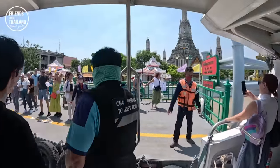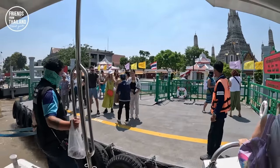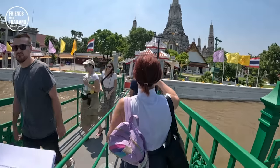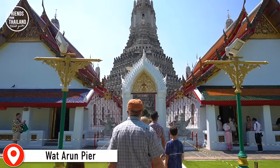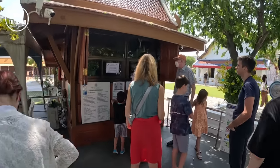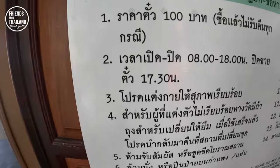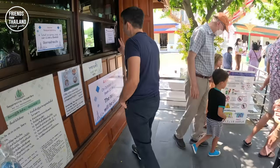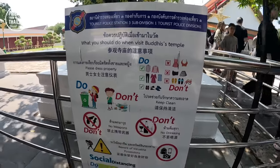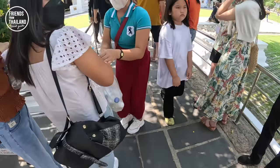We are now at Wat Arun, or the Temple of Dawn. People here — especially ladies — dress up in Thai style for photos. You can buy your ticket here; it costs 100 baht. Wat Arun opens from 8 in the morning to 6 in the evening, but ticket sales close at 5:30. You must have proper dress — you need to cover your knee. If you don't have a sarong, you can borrow one.